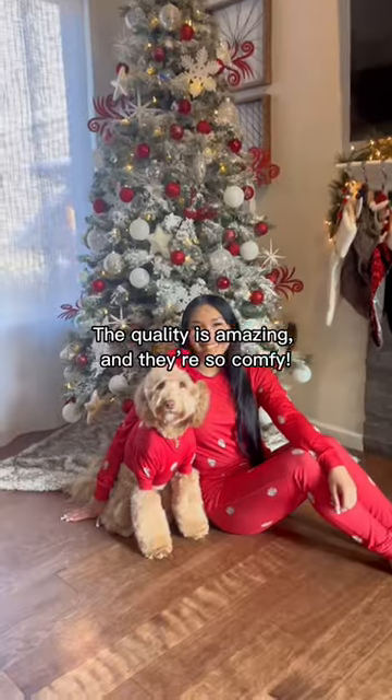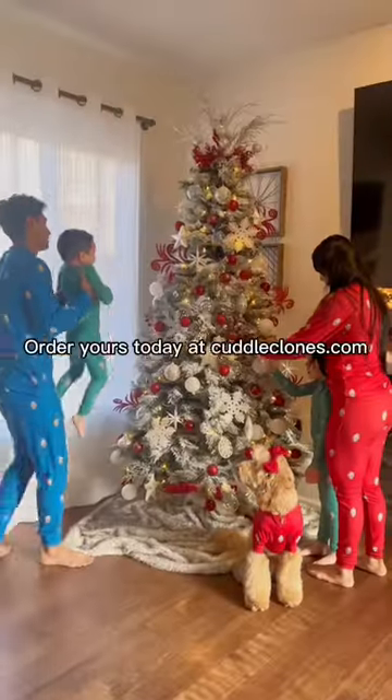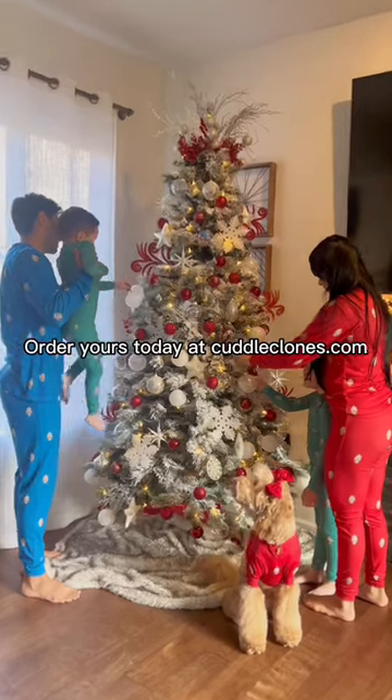The quality is amazing and they're so comfy. Order yours today at CuddleClones.com.